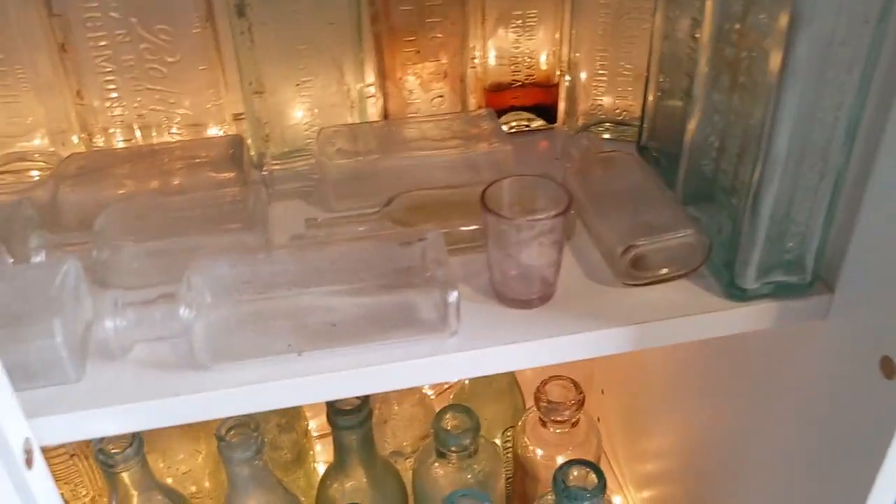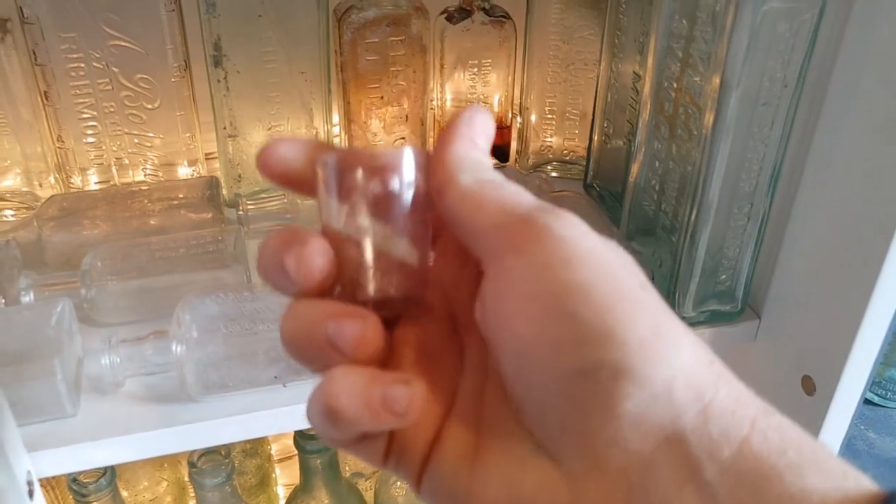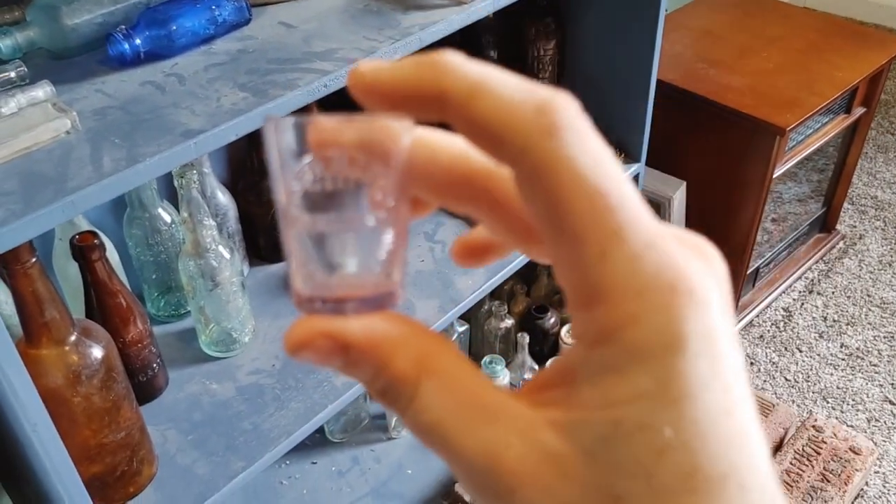Here's more of the meds up here. Got a little dose bottle here — this is from Indianapolis.